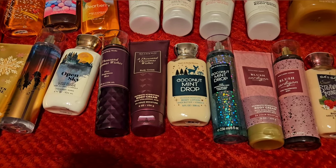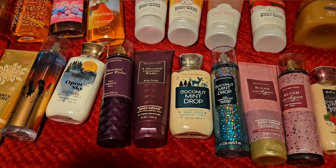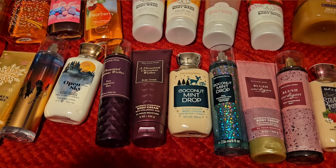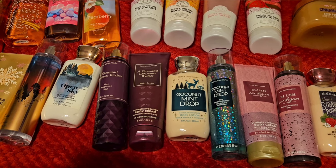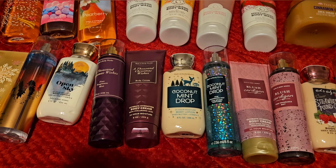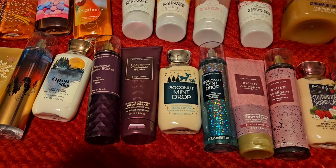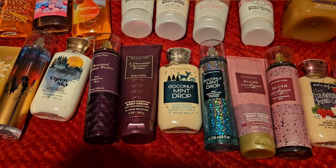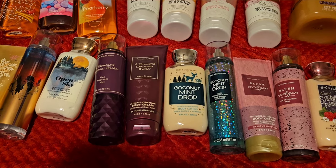Hello! Today I just wanted to do a video showing you the scents that I plan to wear for December. I never usually do videos like this, but I thought you guys might be interested in seeing what I plan to use up. Usually I just pick my shower gels and moisturizing body wash as I go, but I went ahead and went through them. So let's just get started.